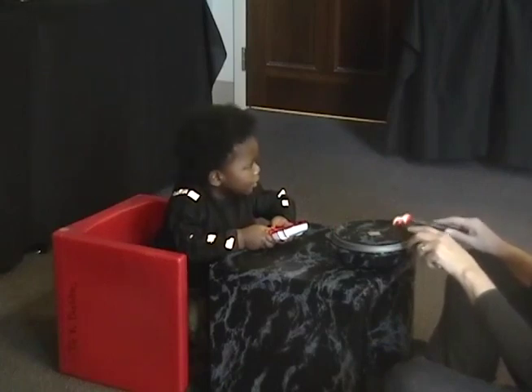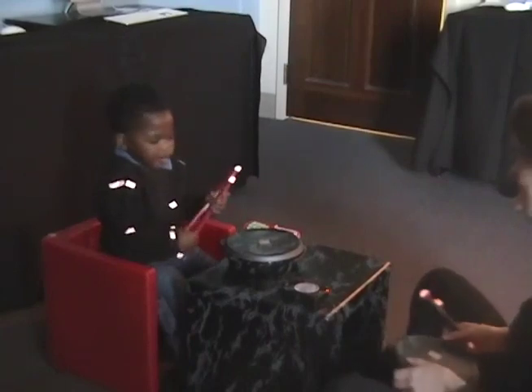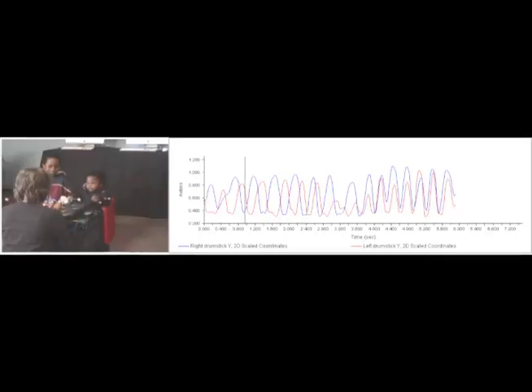To address our questions, we needed longitudinal data. So we asked parents to bring their toddler children in once per month for about 20 minutes so that we could track how the toddlers engaged in drumming behavior. We were able to record several hundred bouts of drumming, which we then subjected to motion tracking using specialized software. The data we used for our analysis focused on the vertical motions of the drumsticks and on how these motions changed over the months of the study and moment to moment.